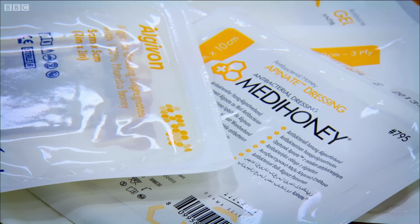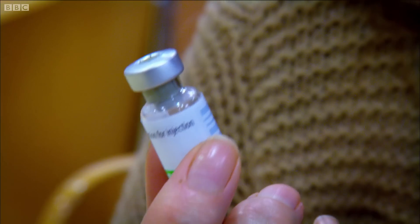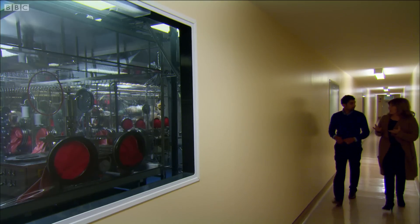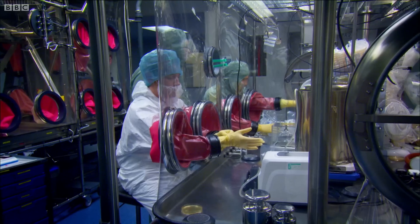Treating infected wounds with sugar is one thing, but using sugar to prevent illness could be even better. Vaccines like these prevent lethal diseases of all kinds — they're one of the most effective health protection measures ever. But they can be difficult and costly to administer because it's vital that they're kept refrigerated from the moment they're produced to the moment they're injected into the patient. Shockingly, up to half of all vaccines have to be thrown away because when they warm up, the vaccine spoils. But a company in Leicester could be about to change all that with a little help from sugar.